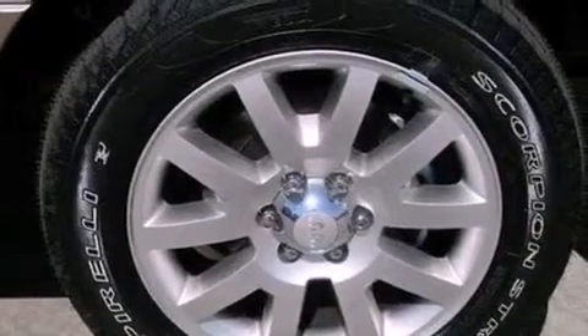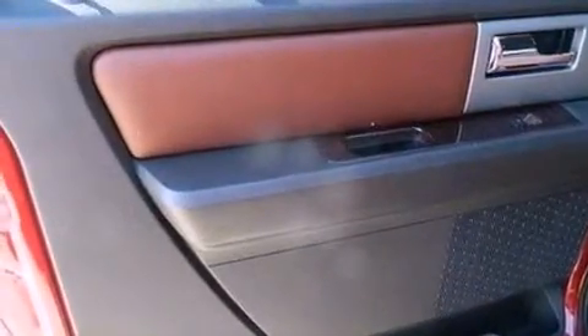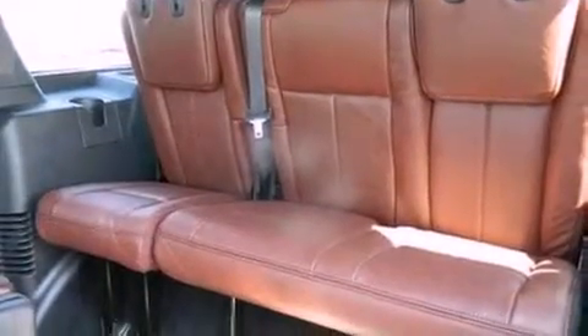Dusk-sensing headlights, air conditioning, and power-adjustable gas and brake pedals that enable you to change their height and distance to fit your body, rather than you fitting to their positions.